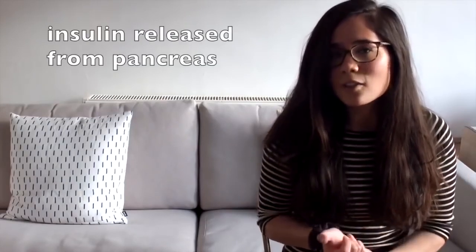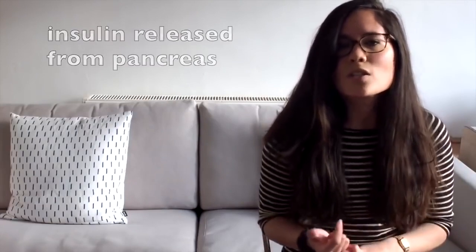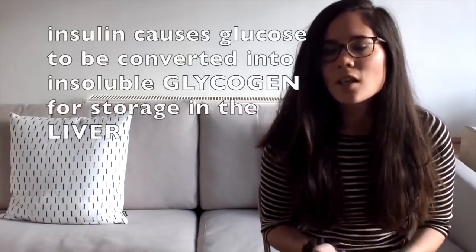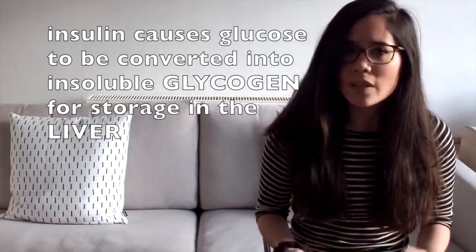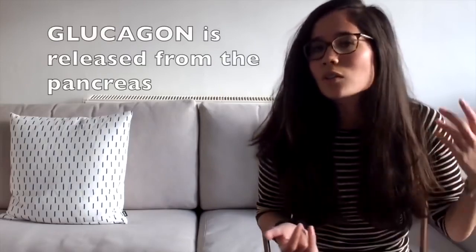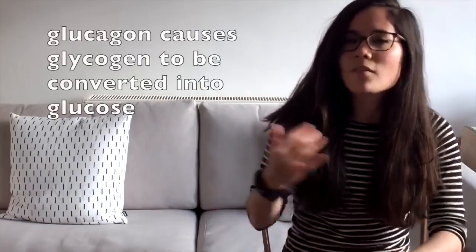It's important that we maintain blood sugar levels within a safe range. After eating, insulin is released from the pancreas, causing glucose to be converted into glycogen, stored in the liver. If blood sugar drops — after exercise or not eating — the pancreas releases glucagon, which causes glycogen in the liver to be converted back into glucose, increasing blood sugar levels.